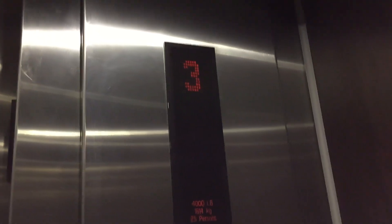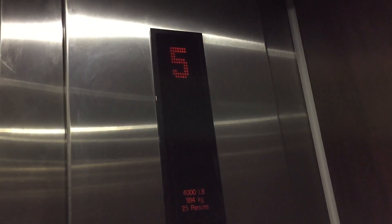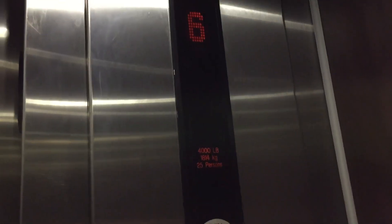We've got two hours of parking for 16 bucks, so I've got to try to use it. It's kind of a rip-off — it's like 8 bucks an hour. Yikes, we have to do one.